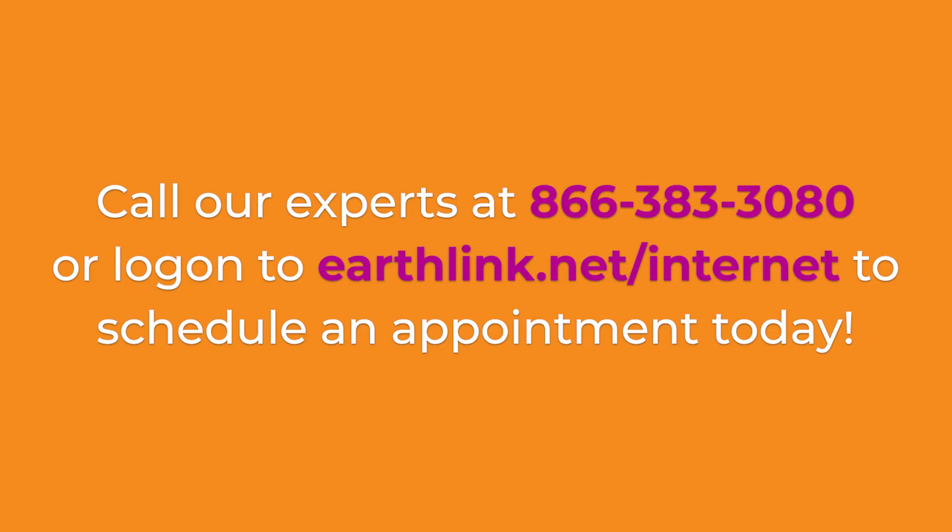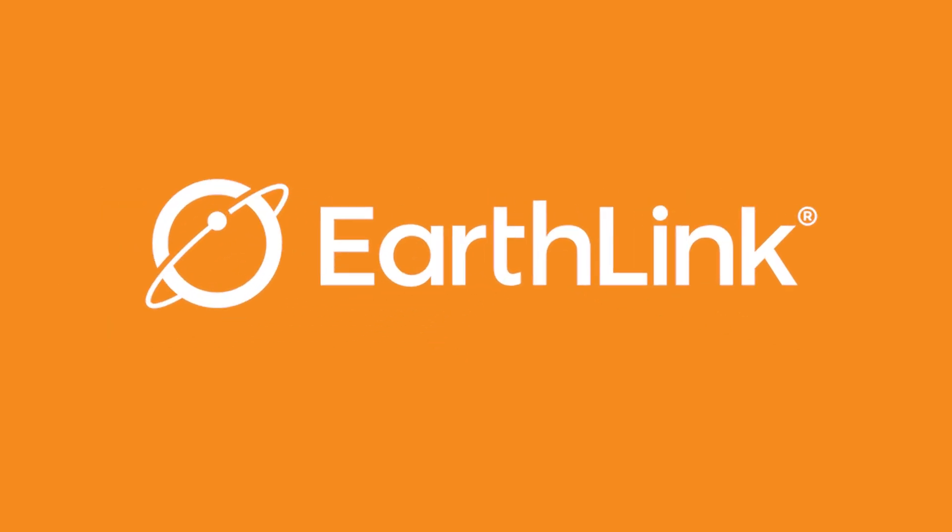Tired of slow, laggy internet with uneven speeds? Flip the switch to EarthLink Fiber. EarthLink — Reimagining connection.